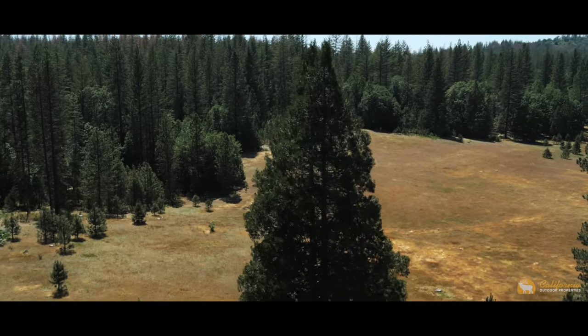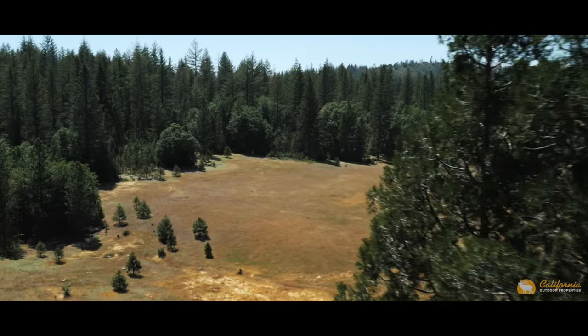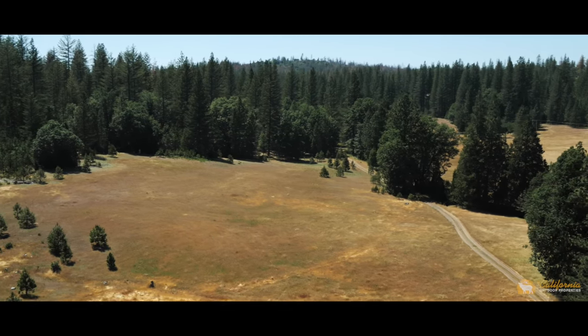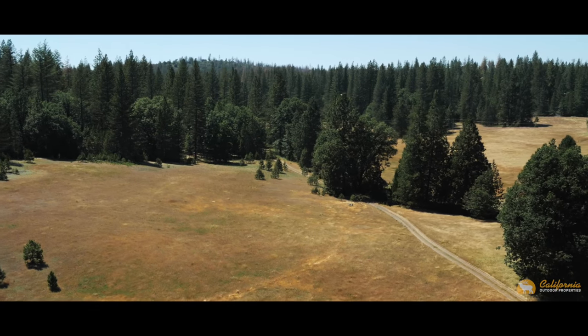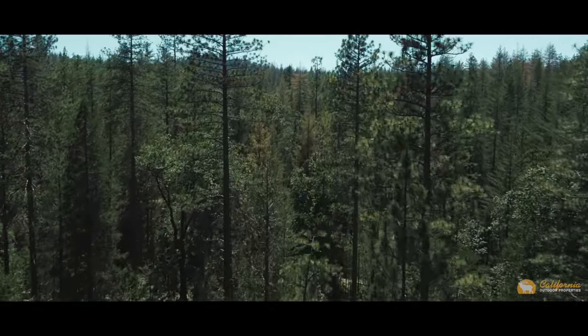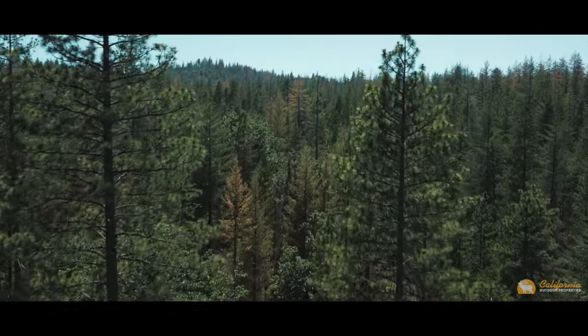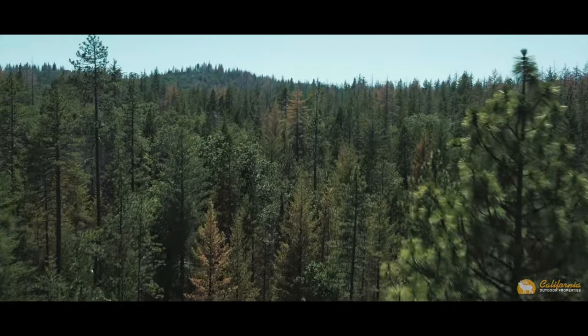Approximately 80 acres of the ranch is fenced meadow pasture. The owners have leased the land for cattle grazing during the summer months. About 300 acres is wooded with approximately 3 million board feet of timber, consisting of ponderosa pine, sugar pine, black oak, and Douglas fir.